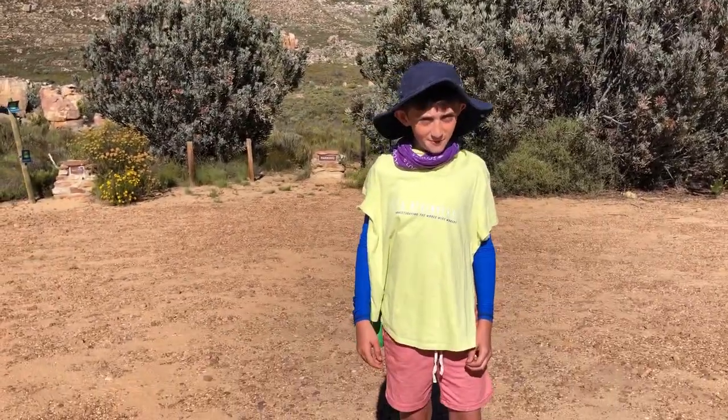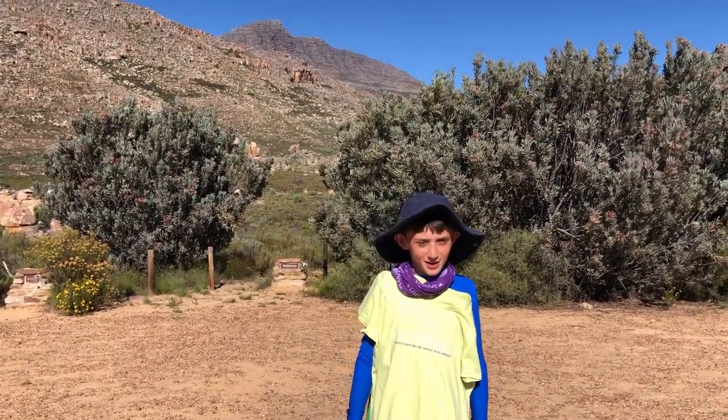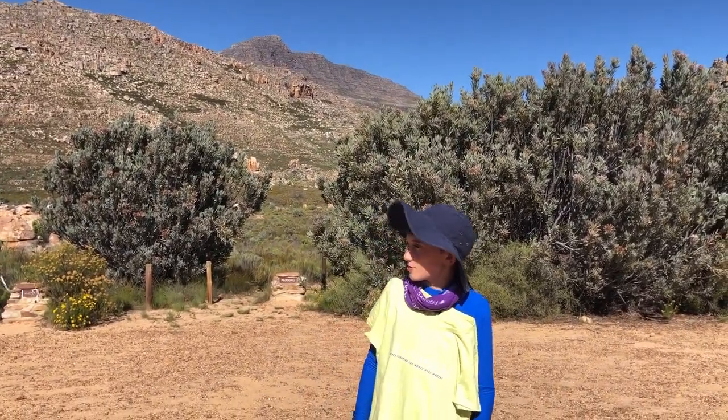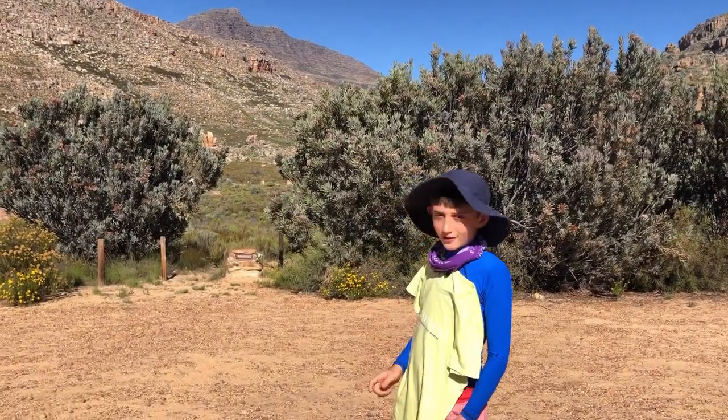Welcome back subscribers, it's K4Karen, and today I'm hiking Snoover because I've already hiked Wolfberg Arch and the Maltese Cross. This bad boy is 2069 meters, it's over there in that corner and we're going to go do that today.